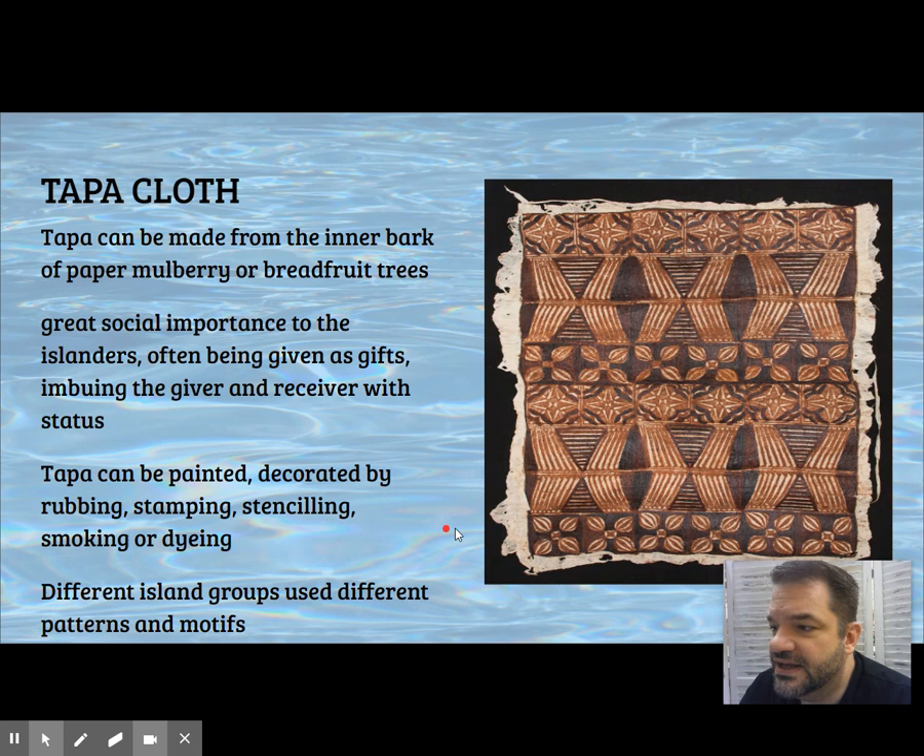The tapa I've seen looks more like this. We've got the mulberry and breadfruit trees, and tapa is going to be an important gift — brought out for special occasions like weddings, and it conveys status to the recipient.